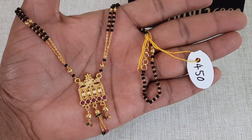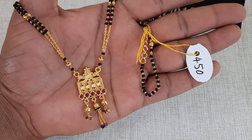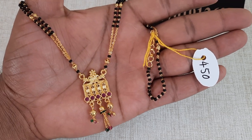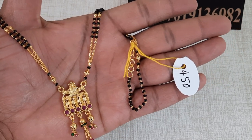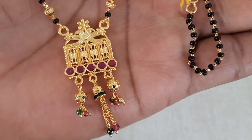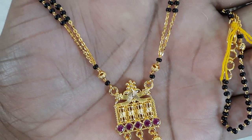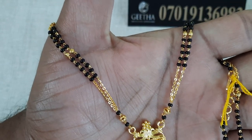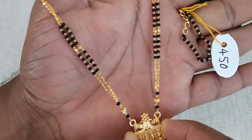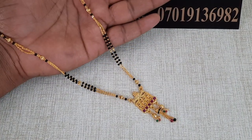We have a small flower and a small chain. We have crystal beads — green and pink. We have a black bead. We have a small silver flower, two branches, two more layers, and a black bead.